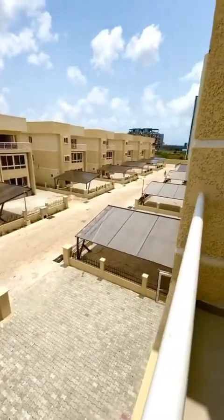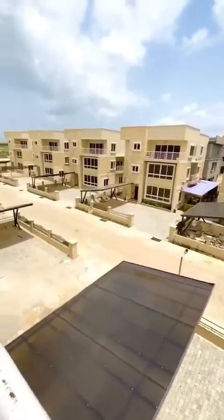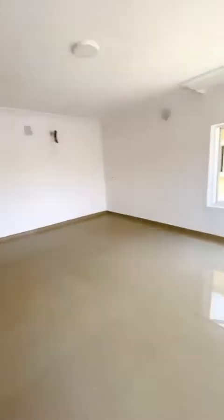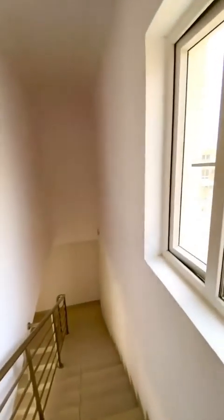You can see a very peaceful estate. For more info about this house, send us a DM or call us. This is a fully detached property and it's selling for 96 million naira only. Thank you very much.